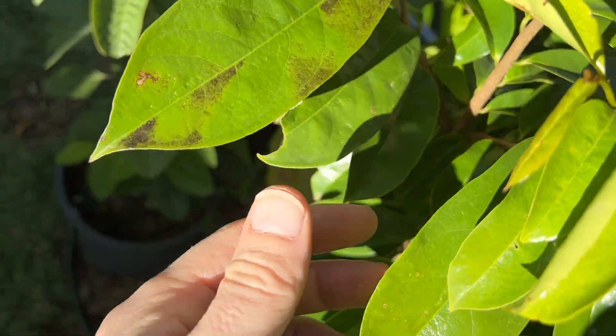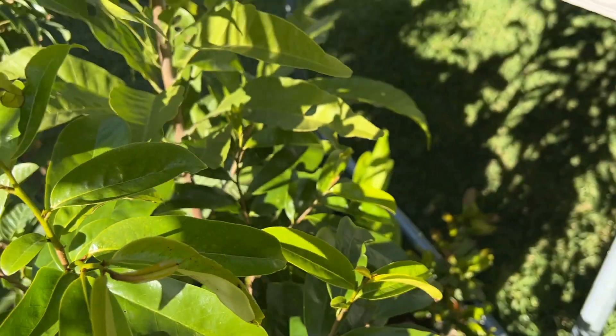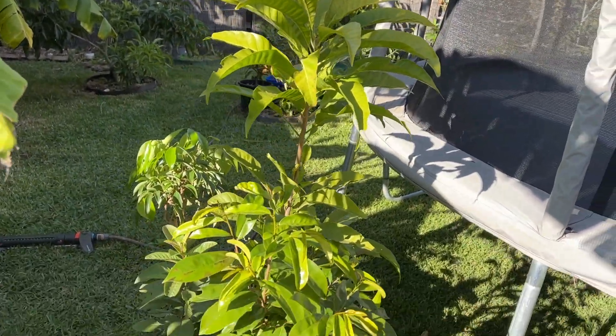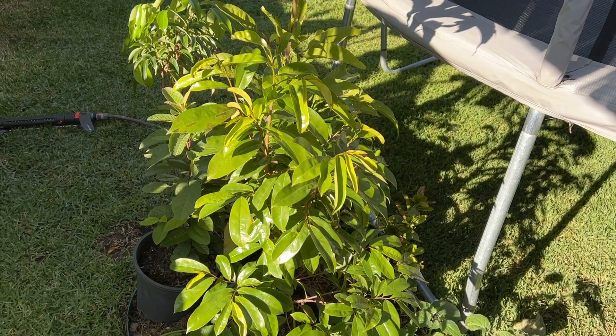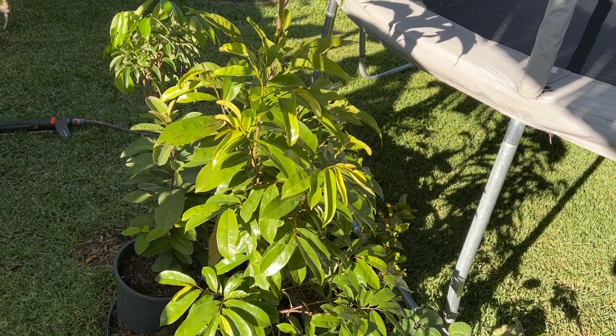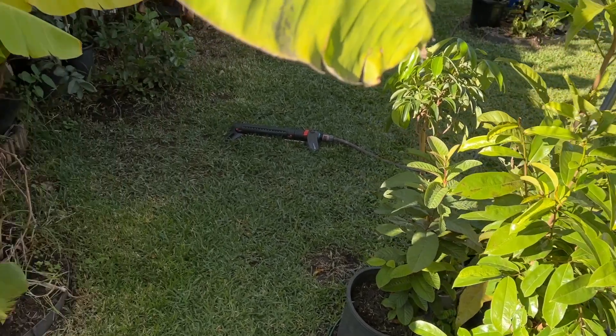Obviously the full test will be coming out the other side in spring. I tend to find that the plants can look okay but then they can give up when it all gets too much towards the end of winter and early spring. But we'll see.